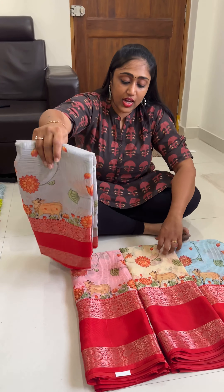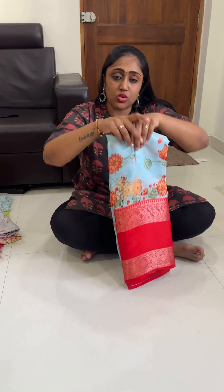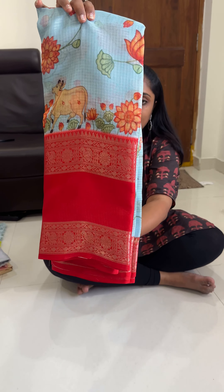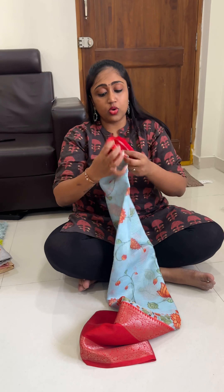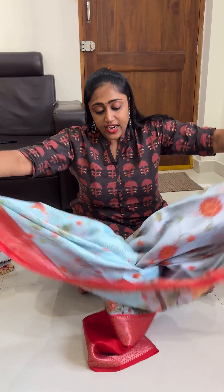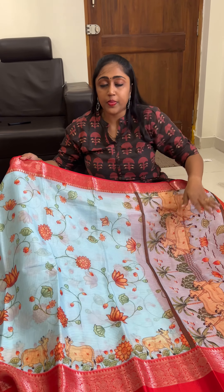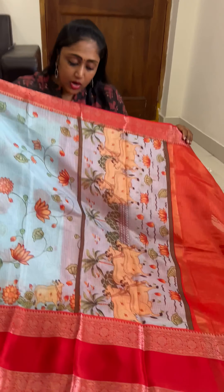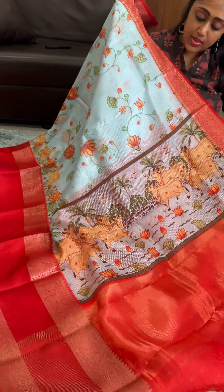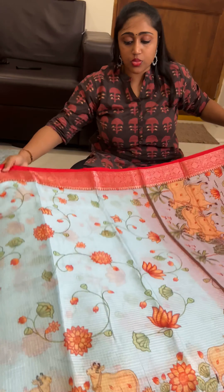These are the colors open. Both Pichwai prints are different. The first one is pastel blue or water blue color combination with red. The borders are in the antique area weaving. As I mentioned, borders change but the body print is the same. This is the pallu with the full lotus and Pichwai design.